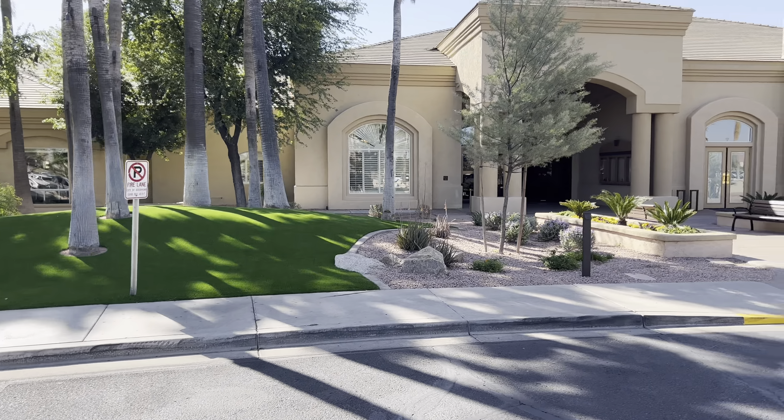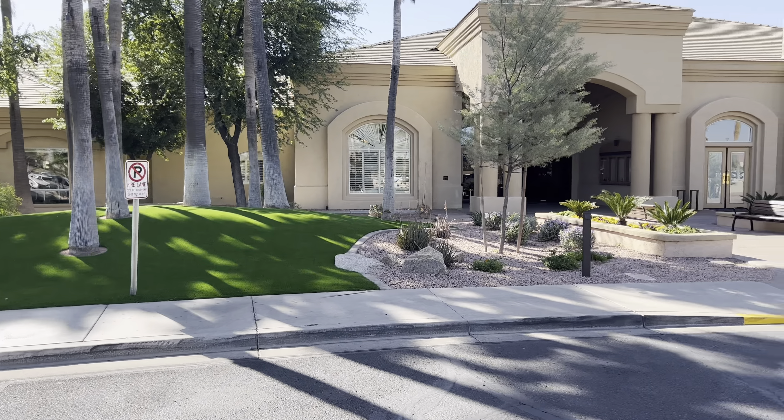Here we are at one of the two community clubs you have access to — this is the Eagles Nest Club. This club has a ton of stuff to do: it has a pool, a restaurant inside, tennis courts outside, and a golf course in the back. To have access to these clubs you pay your yearly HOA fee which is just over $2,700 per year, working out to about $227 a month.